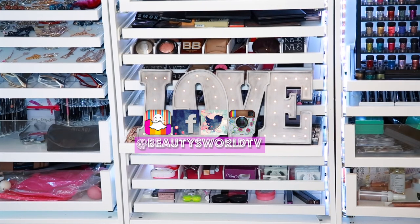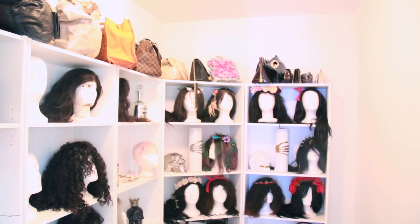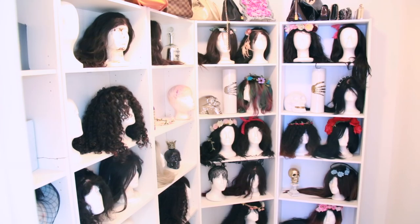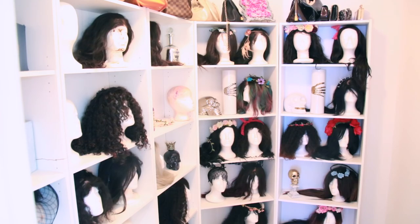Alright, the first product I want to show you for eBay episode number eight is going to be the bookshelves that I picked up. I use this bookshelf to house my wigs, my purses, and other little random things, and it fits perfectly in my makeup room closet. I use that room as my wig room, so I think it's perfect for that.